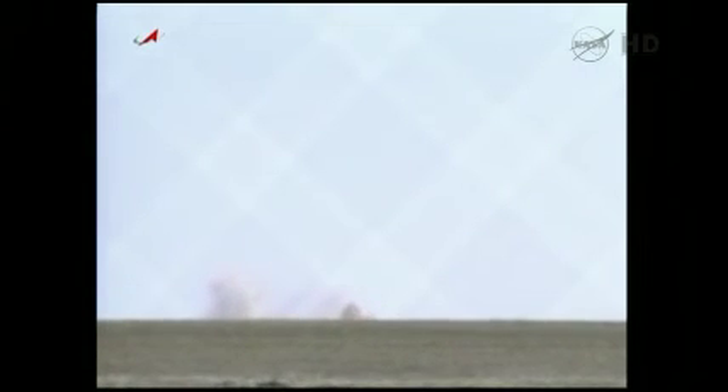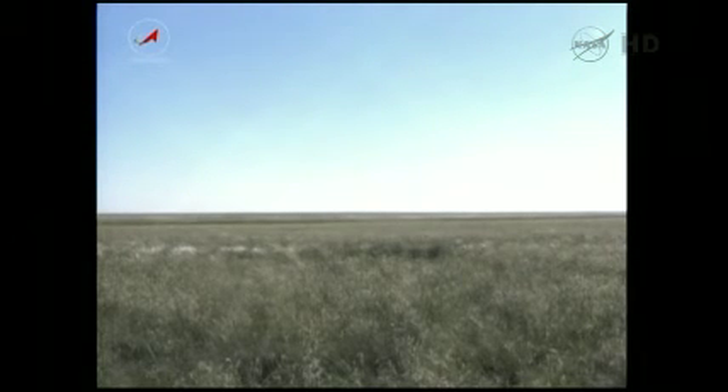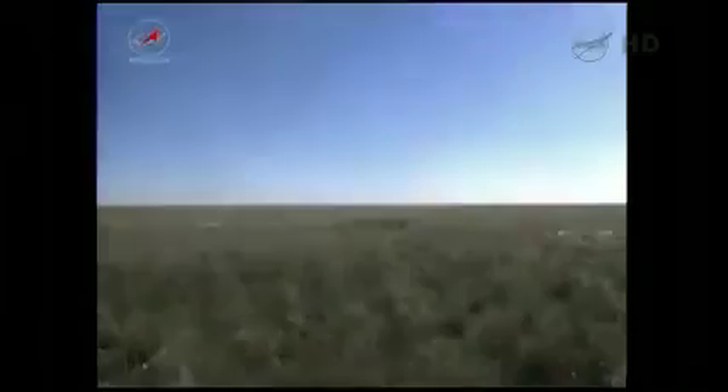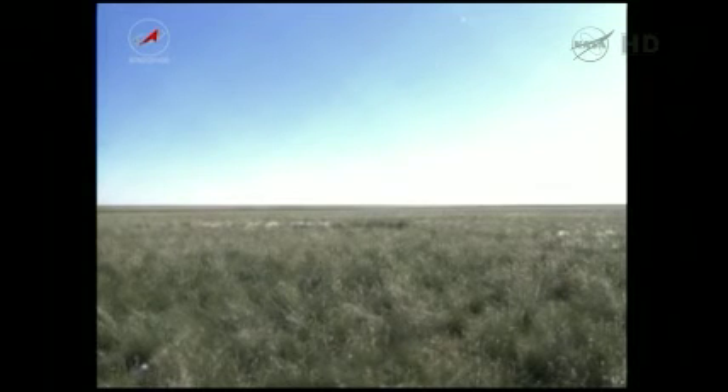An unofficial landing time now at 9:31 p.m. Central Time. Three former Expedition 35 crew members returning to Earth. At this point the crew is on the ground inside their Soyuz craft. The search and recovery teams can finish landing their helicopters and begin moving in.